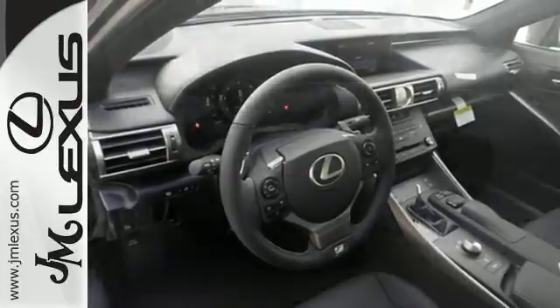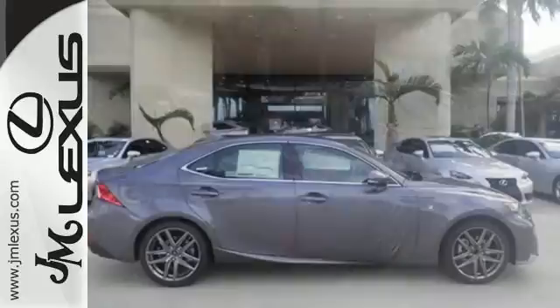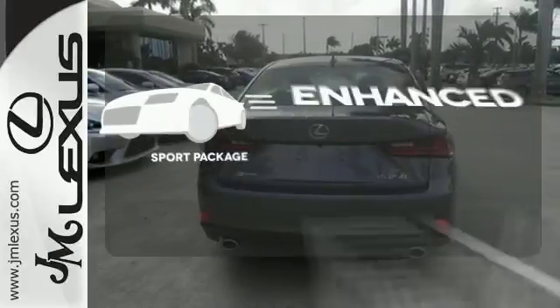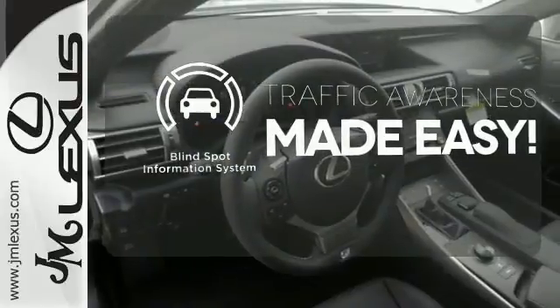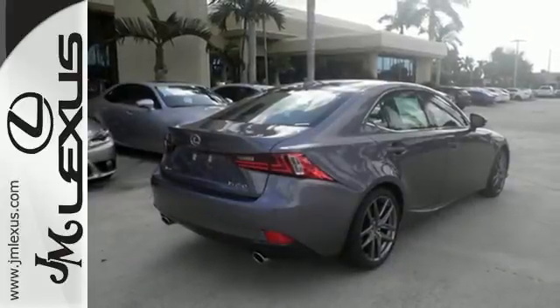With Lexus Enform, Lexus Display Audio, and the power moonroof, you're open and connected to the world you're actively reinventing. Never feel lost again with the navigation system. Drivability and functionality is enhanced with the included sport package. The blind spot indicator helps you maneuver through traffic. Accelerate toward new horizons behind the wheel of this Lexus IS.